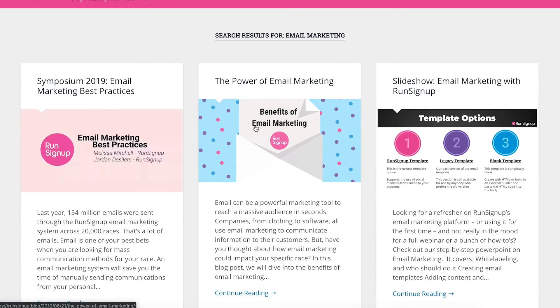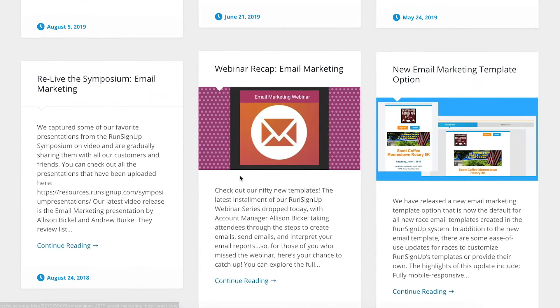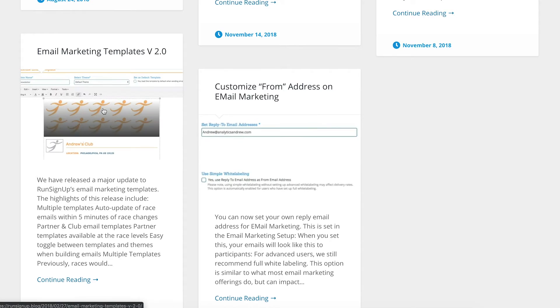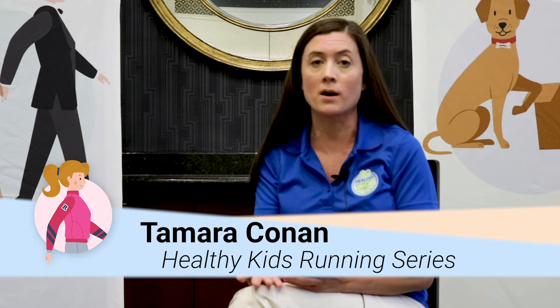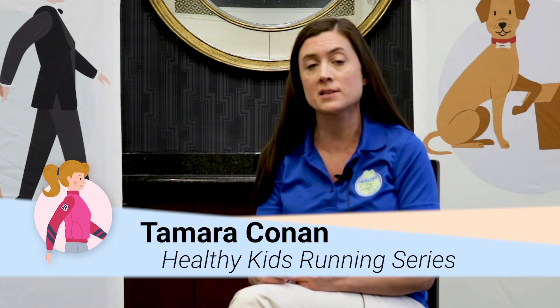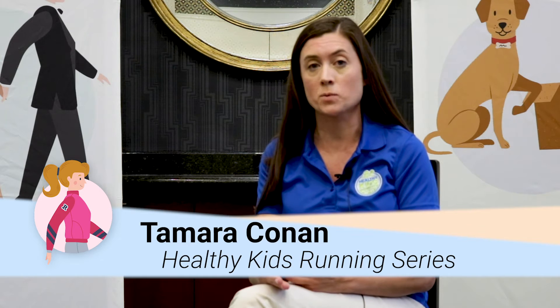One feature would be the email marketing. All of the families are able to register in the system and all their contact information is in there. The coordinators are able to go in and send out their weekly updates, and responses come directly to their email accounts. There's also a volunteer section in RunSignup where they're able to create the different tasks they need for race day and how many volunteers they need, and they're able to email those who have volunteered as well.